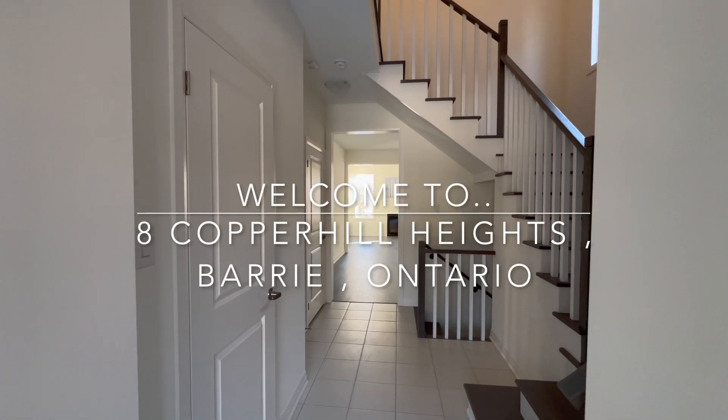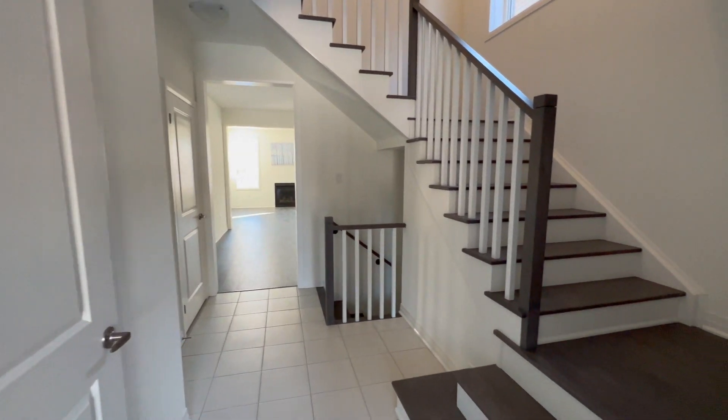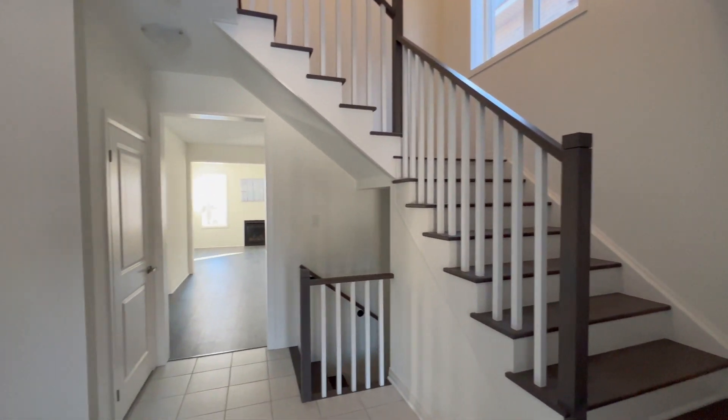Hello guys and welcome to 8 Copper Hole Heights in Barrie, Ontario. This is a beautiful newly built four-bedroom house.